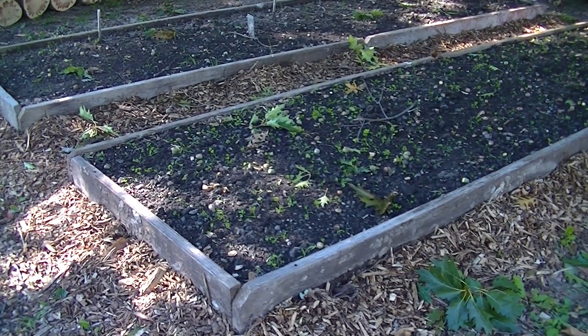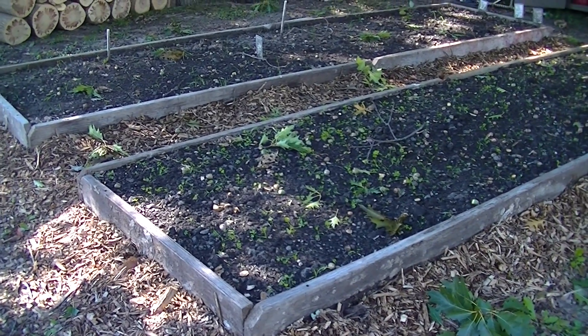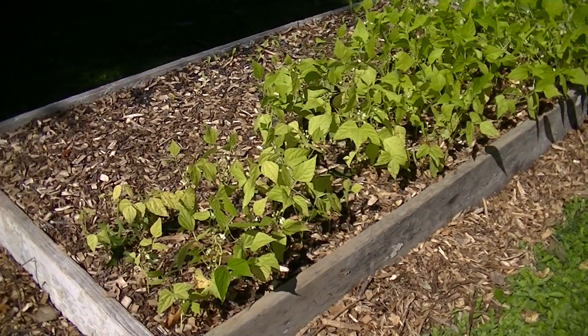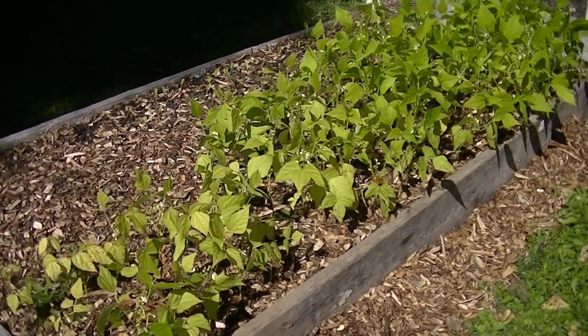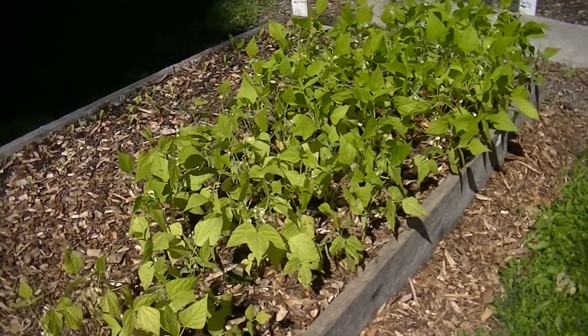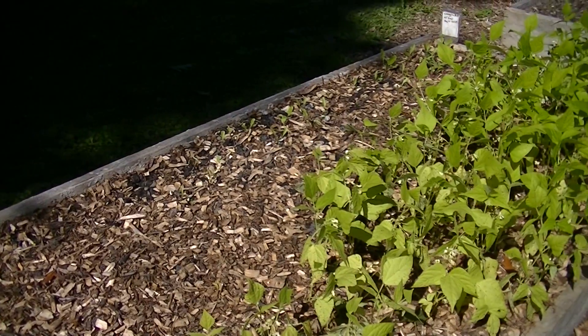And these two beds are overwinter beds — one bed has carrots in it, the other one has onions. In this bed here I am trying to get a few more beans before it frosts; I hope they make it. And then I've got some beets planted behind it.